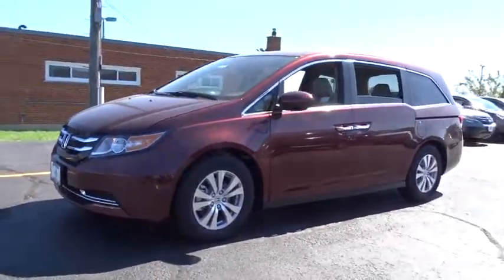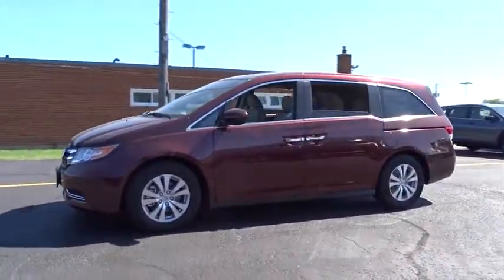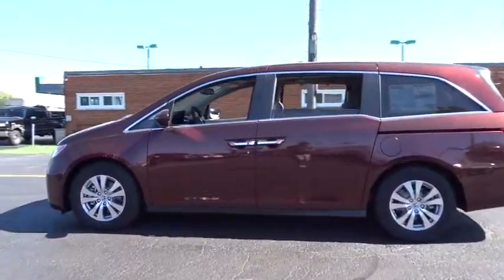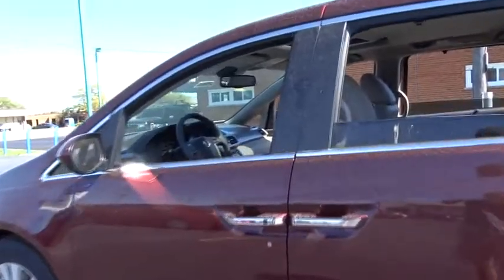The 2016 Honda Odyssey. The Honda Odyssey is a showcase of distinguished style, captivating technology, and advanced safety features. A must for all families. Here are some of this vehicle's great options.